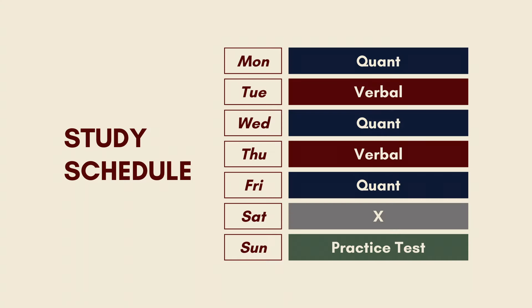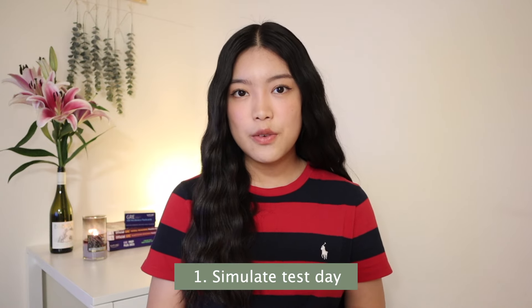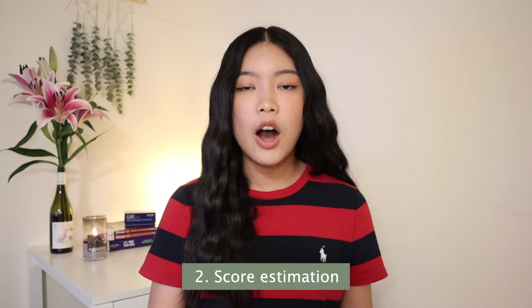I would also do one practice test every single weekend, and I cannot stress this enough. Practice tests are great for multiple reasons: they simulate your testing experience, and they give you a good estimate of the score you're going to get on the official exam. The score I got on my GRE was very similar to the scores I'd been getting on various mock tests, so practice exams are a great way to understand where you currently are and identify your weaknesses.